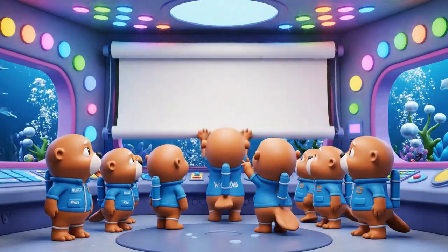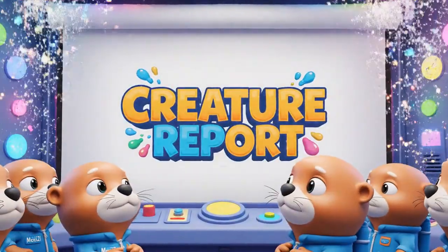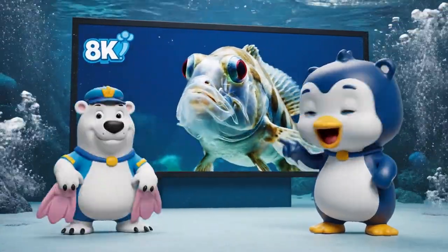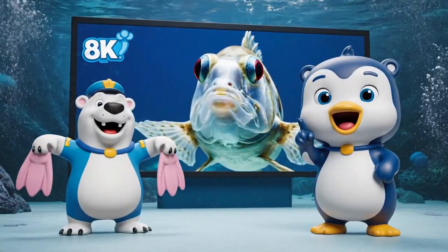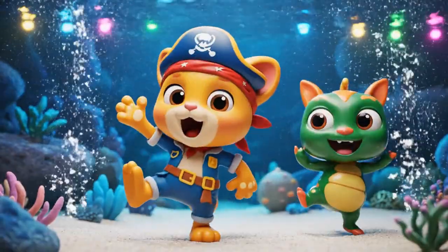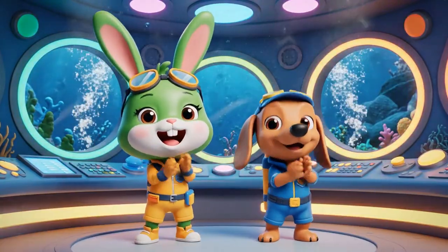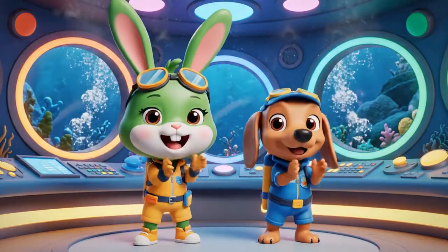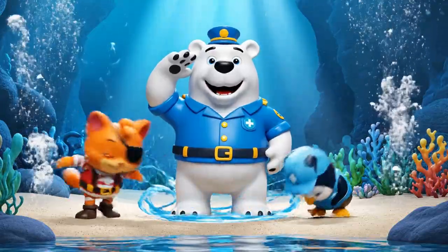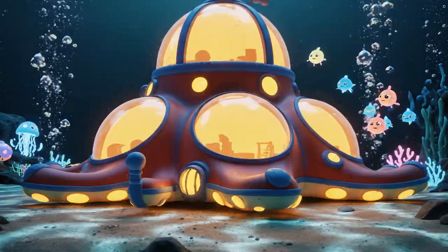Creature report, creature report! The spook fish has a see-through head to see the shadows overhead.